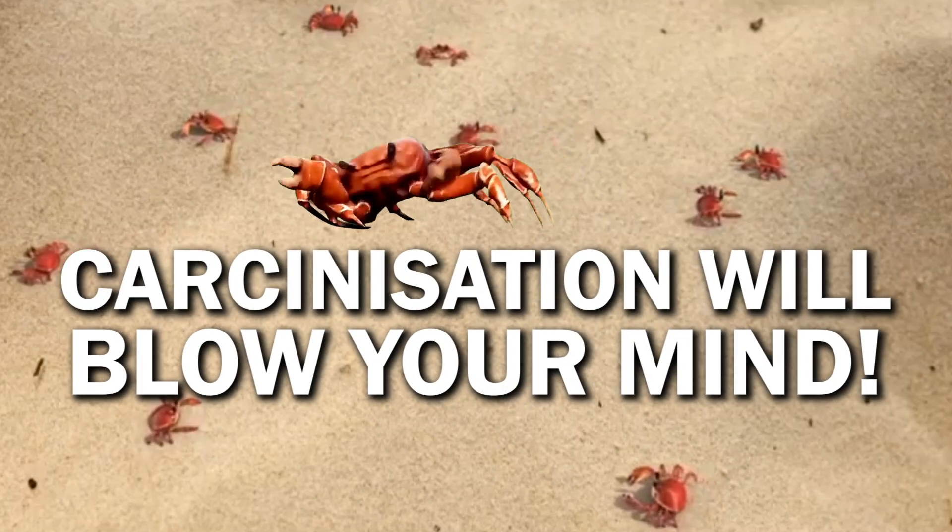This week I learned about something called carcinization, which I did not know about. Have you ever heard about it?